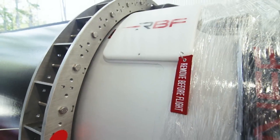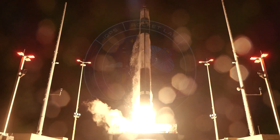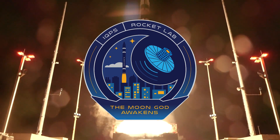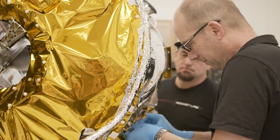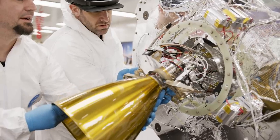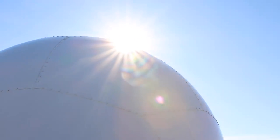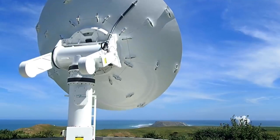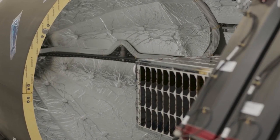With this in mind, teams at Rocket Lab are already preparing for another launch just weeks away. The next mission, named The Moon God Awakens, has a launch timeline that opens on November 28th and extends into December. Rocket Lab will launch a dedicated mission for IQPS, a Japan-based Earth imaging company, carrying a satellite into orbit from Rocket Lab Launch Complex 1 in Māhia, New Zealand. The payload is a synthetic aperture radar, or SAR satellite, that will join a constellation.